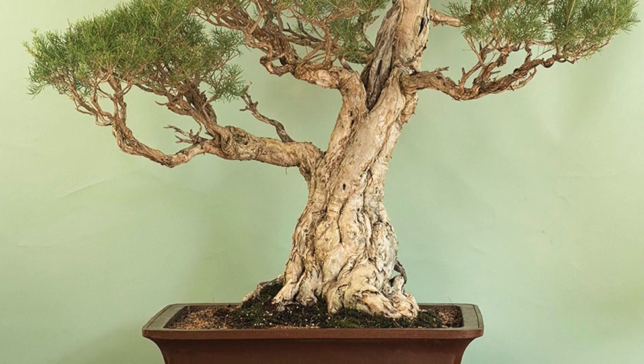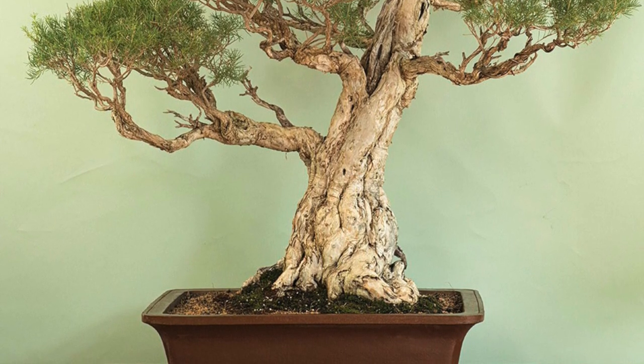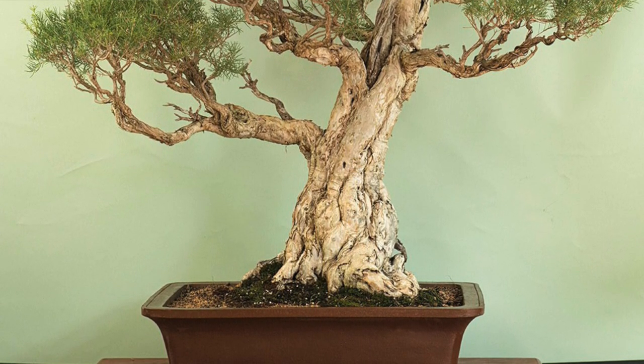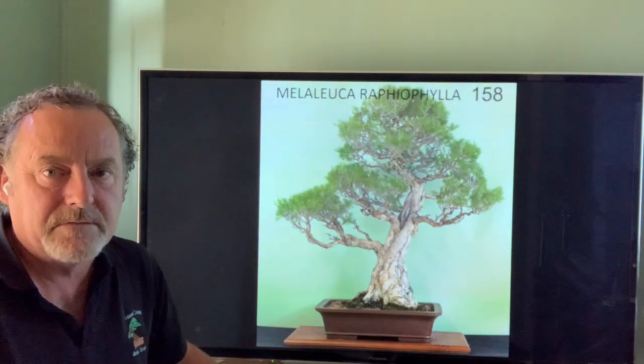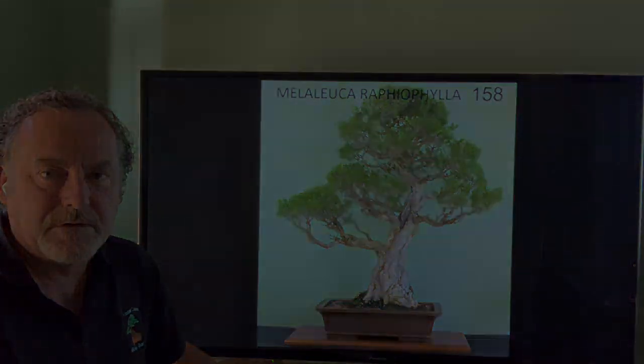I appreciate the assistance from around the country and hope we've given you a bit of an insight into what we do in Australia. Bonsai is very popular in this country and we're always looking for different species. Good luck, happy bonsai.